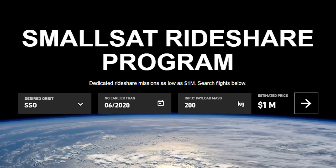SpaceX is offering the Falcon 9 Rideshare service via their website at a starting price of $1 million for payloads up to 200 kg, and any additional weight will be charged at a price of $5 per kg.